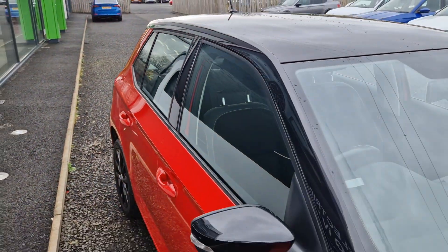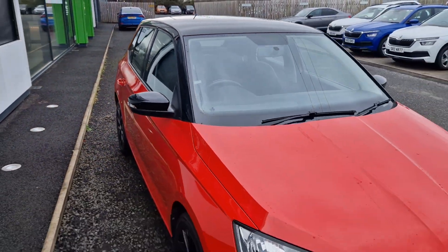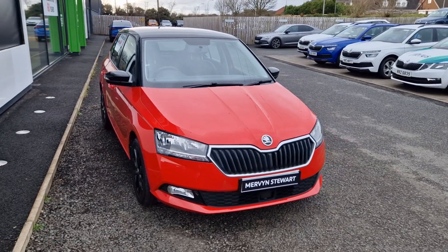If you have any questions or would like to get a test drive on this car, please give us a call. The number is 028 9131 0707.